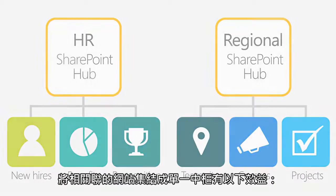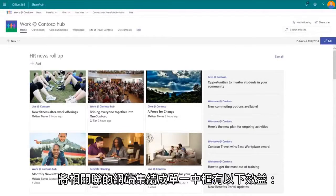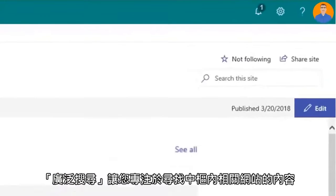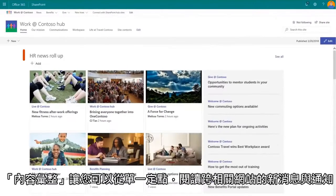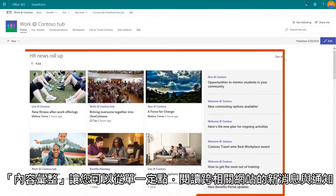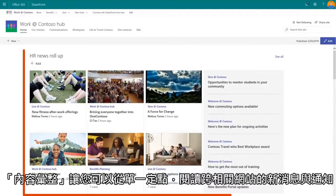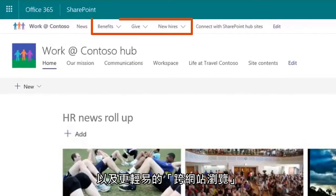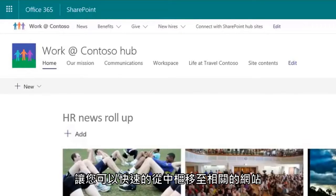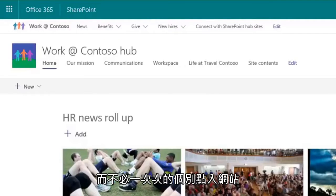Bringing associated sites into a single hub has several benefits, including scoped search, which enables you to focus on finding content that resides within the hub's associated sites. Content roll-up, so you can read news and announcements across related sites in one spot, and easier cross-site navigation, which allows you to quickly get to related sites from the hub rather than going to each one individually.